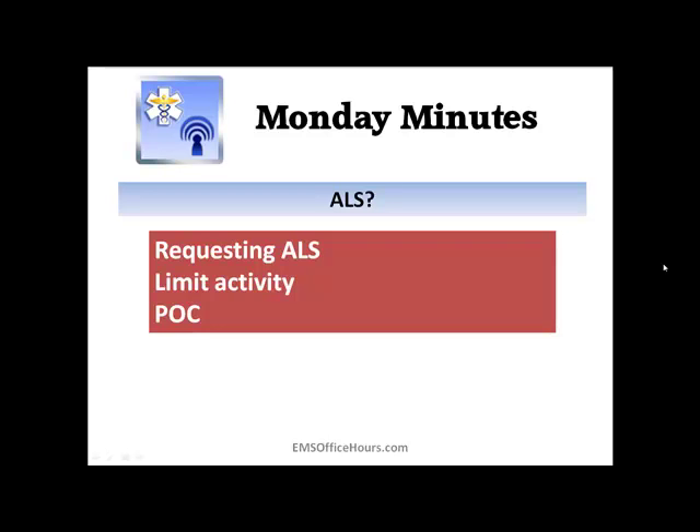Request advanced life support if you're suspecting a heart attack, but don't delay the transport. Try to limit the patient's activity. Too many times I see providers who suspect a patient is having a heart attack, treat it very seriously, but then have the patient walk downstairs or upstairs to the ambulance. Try to limit that activity — don't put more stress on the patient's heart than necessary, and don't increase their breathing effort more than it has to be.